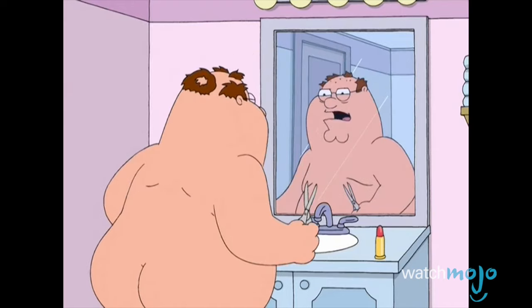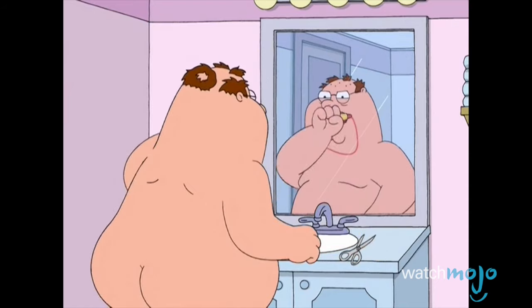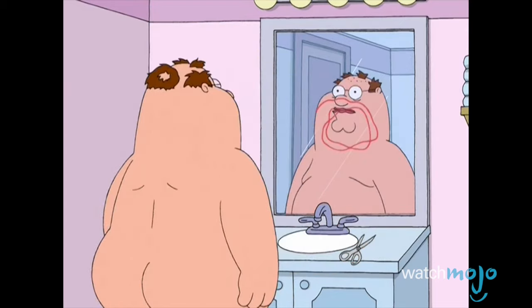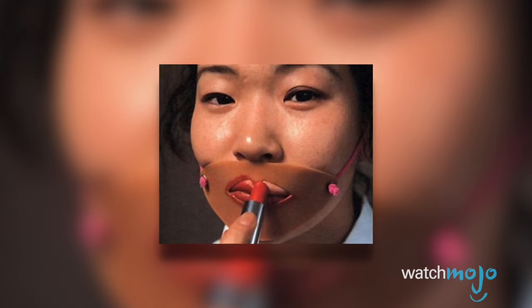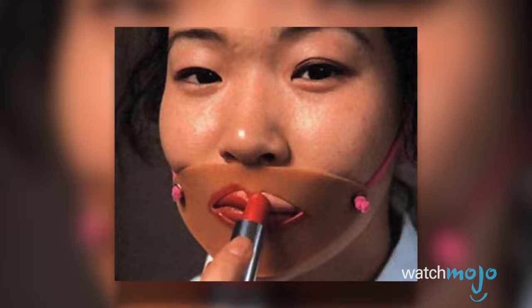We would not recommend wasting your money on a lipstick stencil. This Japanese product is supposed to prevent lipstick from bleeding outside the lines of your lips. By strapping the uncomfortable headgear to your face, you can use the mouth-shaped outline to keep lipstick inside the lip area.